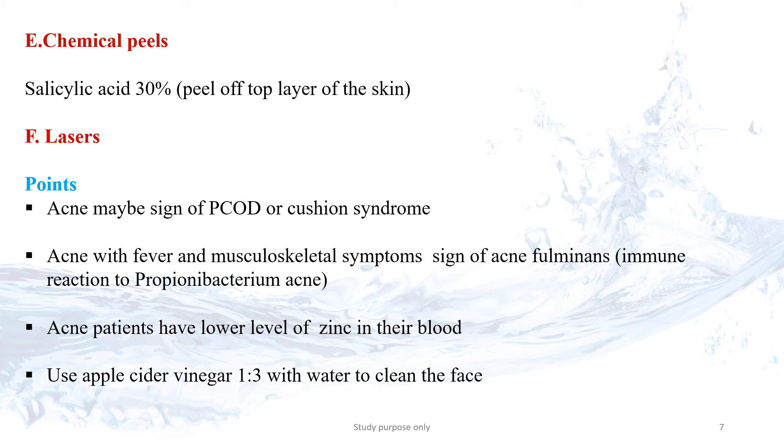Another choice is Lasers. Laser and light treatment can reduce acne. The results vary from person to person.